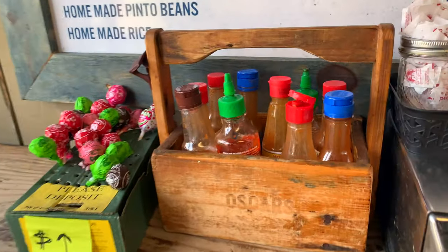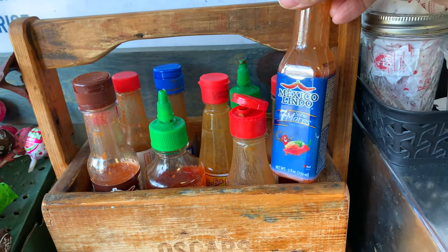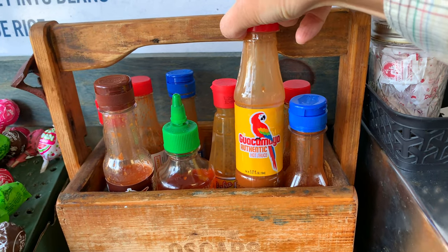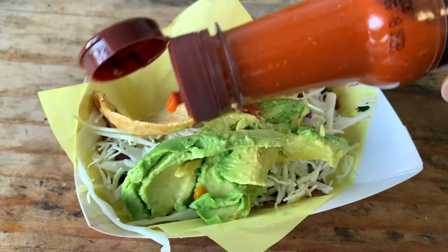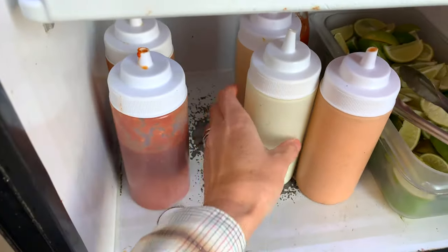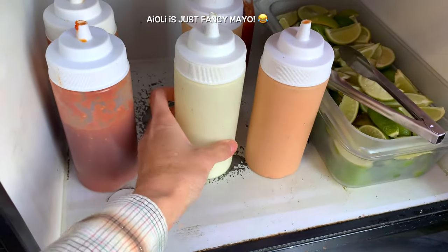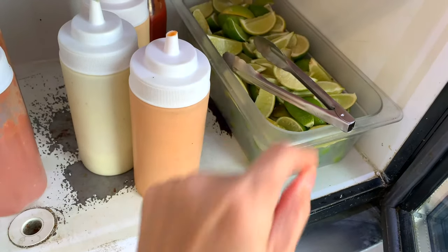Over on the counter there's a bunch of hot sauces that you can help yourself to — a bunch of ones I have never seen before. There's a Japanese hot pepper sauce, a habanero aioli, and a chipotle aioli. Help yourself.